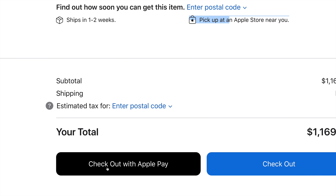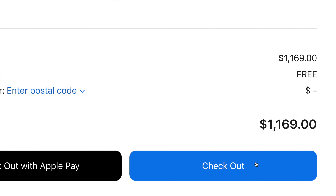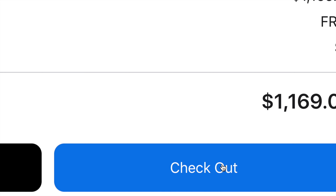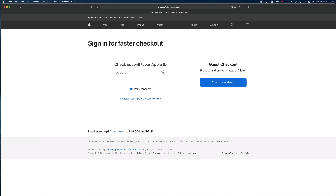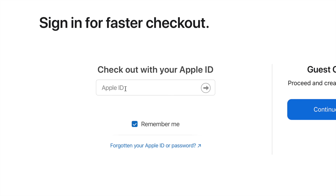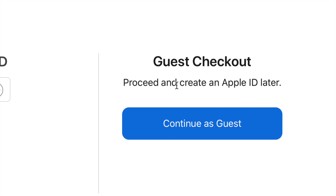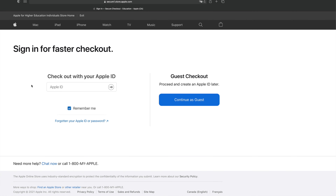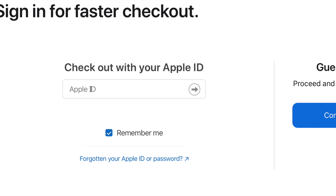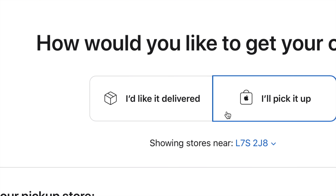Enter your postal code to get an estimated tax and see pickup options, then press 'Check Out' or 'Check Out with Apple Pay.' If you have another Apple device like an iPhone you can check out with Apple Pay. In this case we'll assume you don't have another Apple device and just click 'Check Out' in the bottom right-hand side. It will then ask you to sign in for a faster checkout — go ahead and sign in.